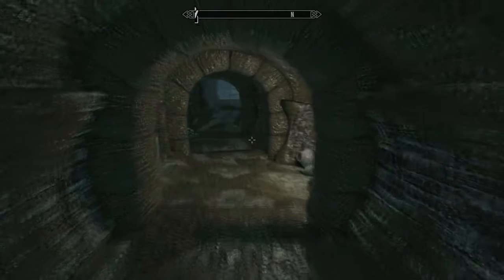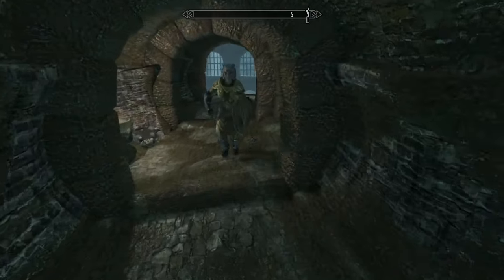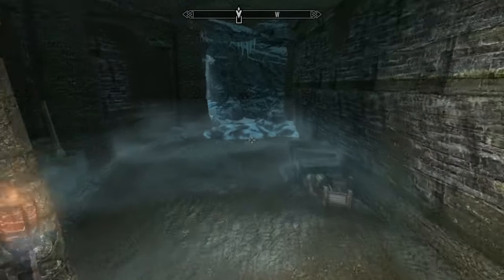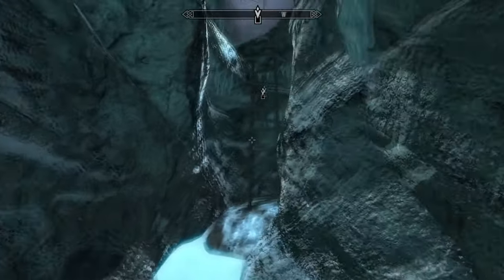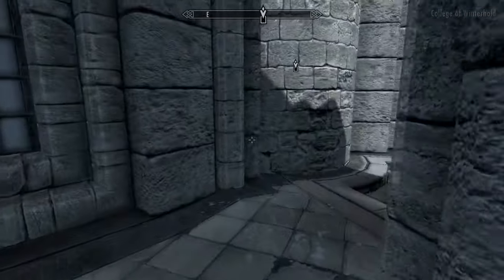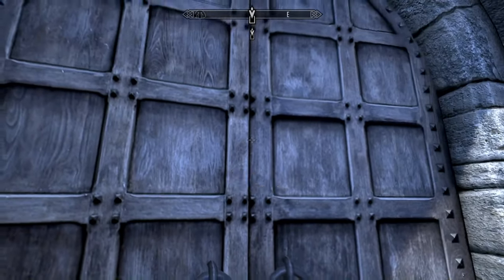I guess there's more than one way out of here. I think this is the way we came in — this goes back up to the Hall of Countenance, and then this should take us to the Hall of the Elements maybe. Well, this takes us back to Skyrim — not the Hall of the Elements, just the college itself. We need to go find the Archmage and speak with him. He is in the Hall of Elements.